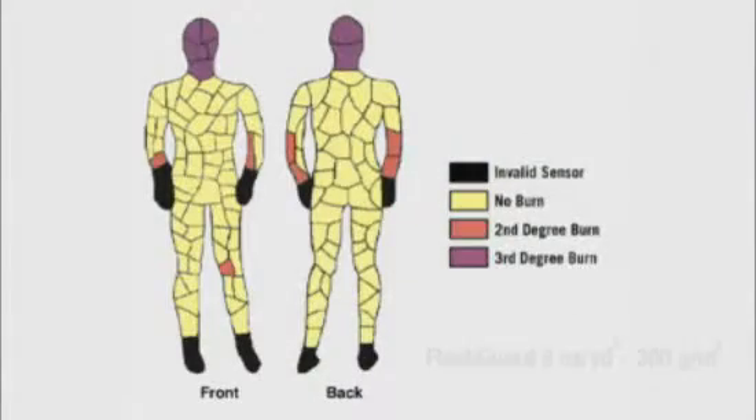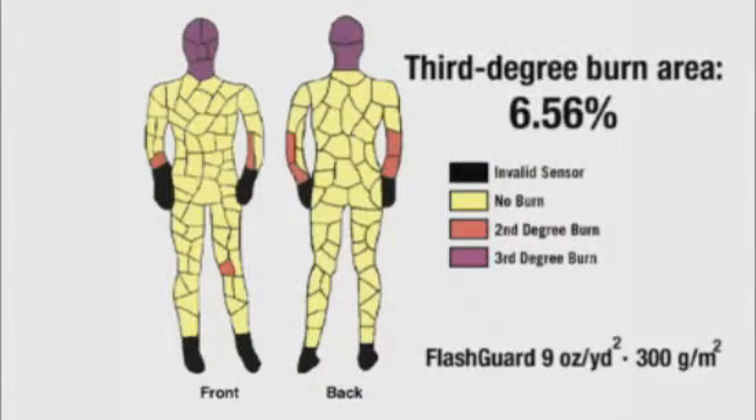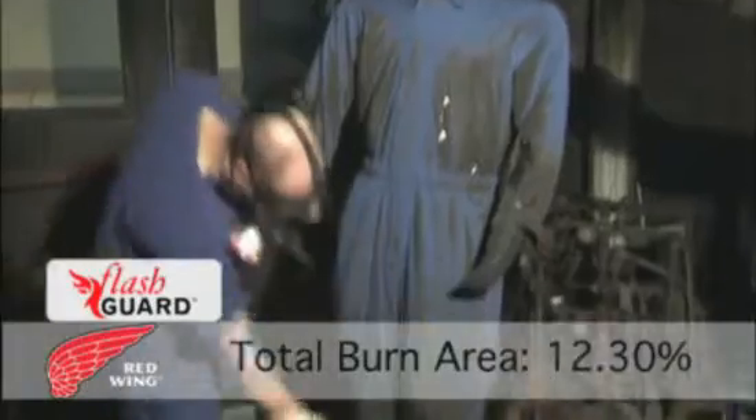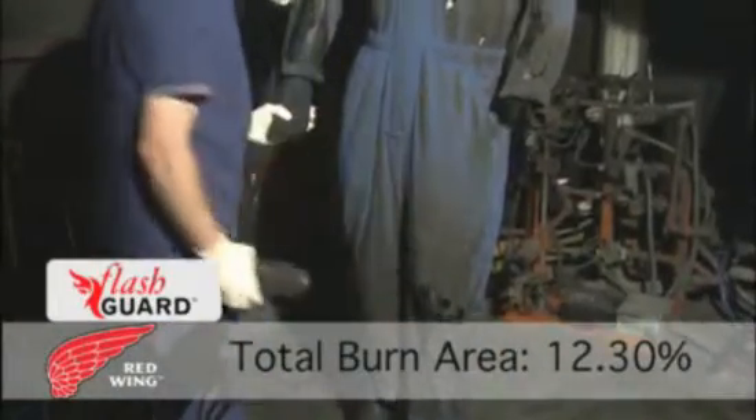Test results showed that 9-ounce Flash Guard allowed third-degree burns on 6.56% of the mannequin. These burns only occurred in areas not covered by the garment. 5.74% of the mannequin incurred second-degree burns. This represents a total burn area of 12.30%.